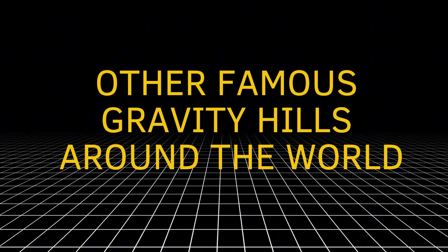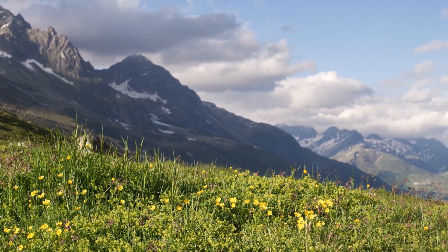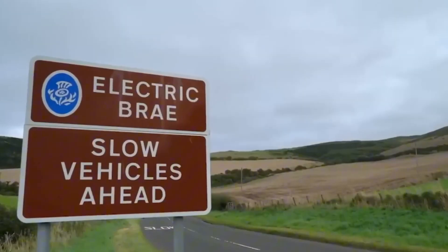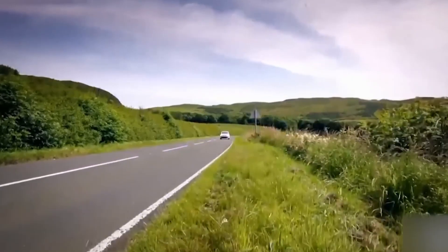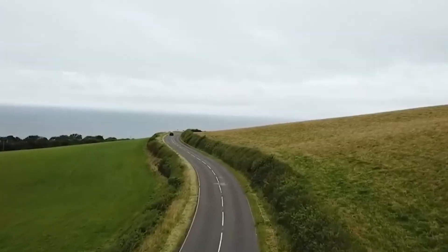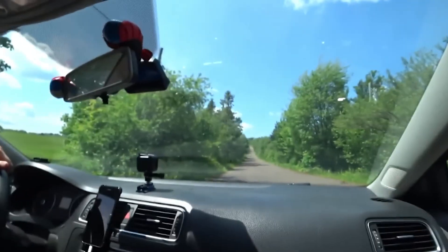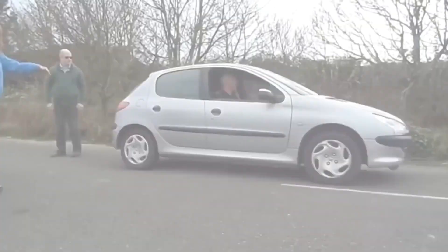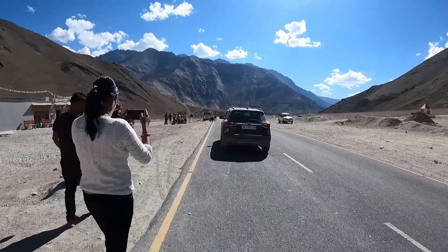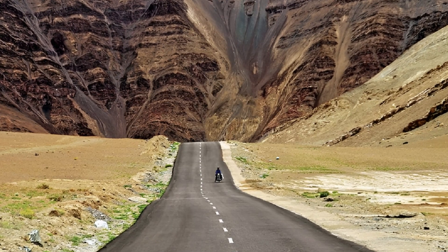Other famous gravity hills around the world. Spook Hill and Magnetic Hill are not the only places where this happens — there are many gravity hills all around the world. In Scotland, there is a place called Electric Brae, located near Ayrshire, where for generations people have watched cars and bikes appear to roll uphill on their own. In Canada, there is Magnetic Hill in Moncton, New Brunswick — it's so famous that they even built a small theme park around it. And in India, apart from Ladakh, there's another spot called Tulsesham Hill in Gujarat where people witness the same illusion. These places may look different, but they all have one thing in common: a clever natural trick that makes our brains confused.